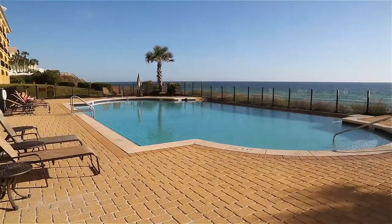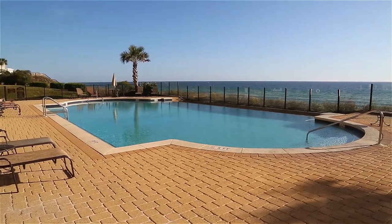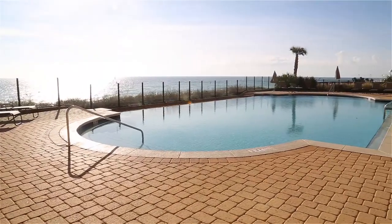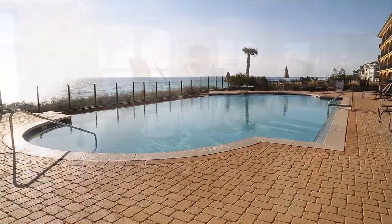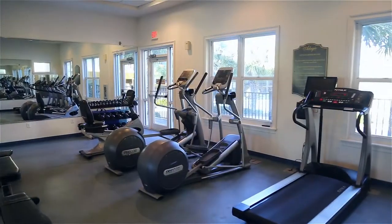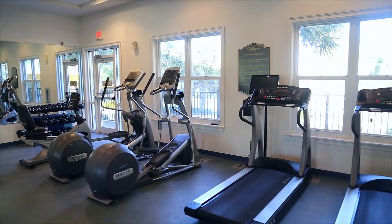It's an easy walk of less than 100 yards to the beautiful white sand beach and a second infinity-edge heated pool, which overlooks the Gulf of Mexico. Gas BBQ grills and a fitness center are located on the property for your use.